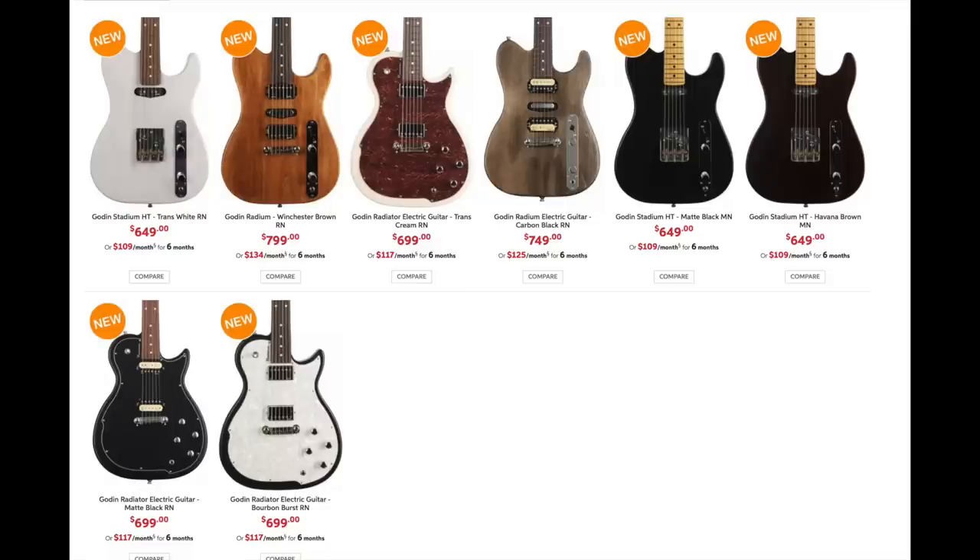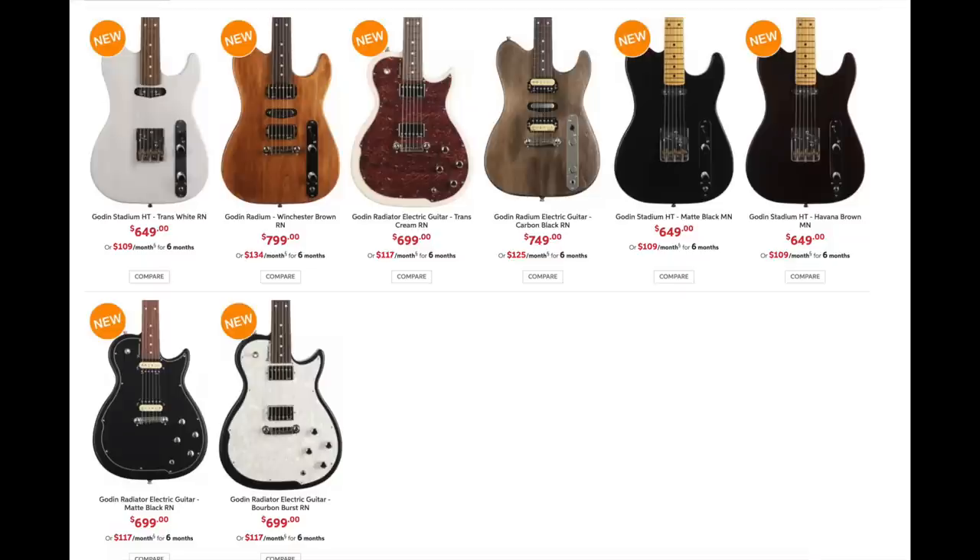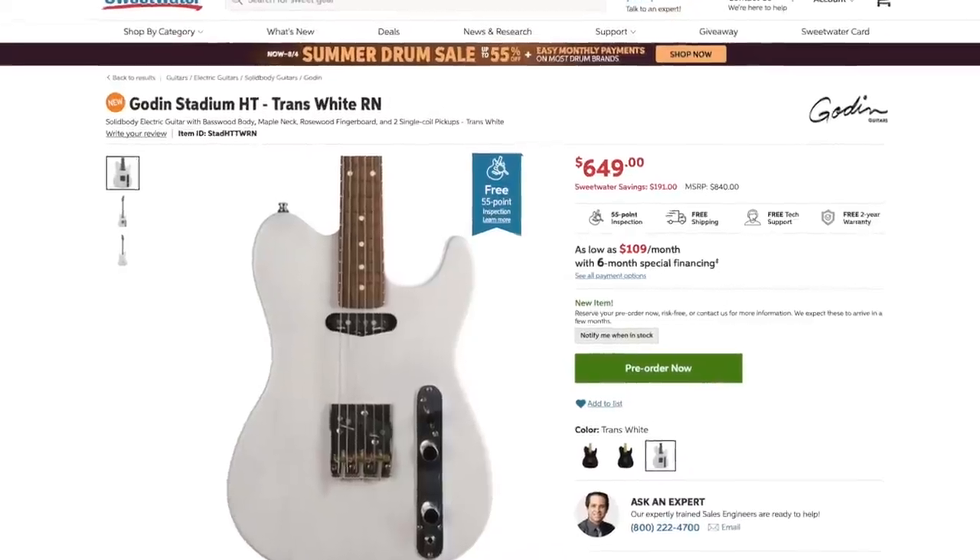Number nine is Godin. We sometimes in the U.S. say Godin, and it always gets everybody riled up. I gave them number one in the sub-$600 category because they are Canadian parts assembled in the U.S. In this category they didn't do as well because there's some stiff competition once you break $600. They have more offerings in this price category, including a Tele-style guitar.